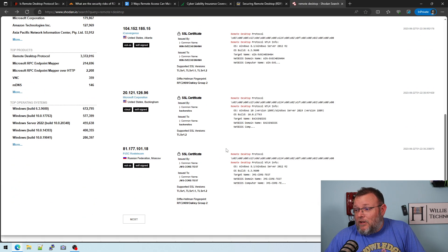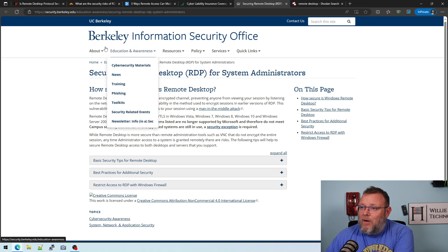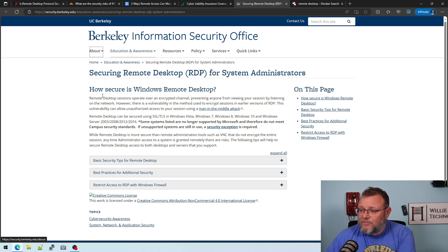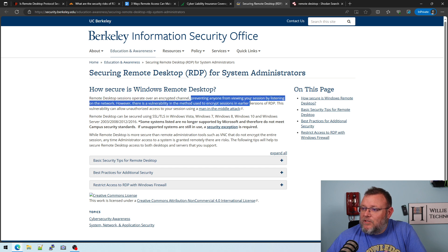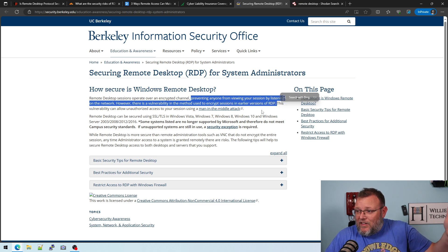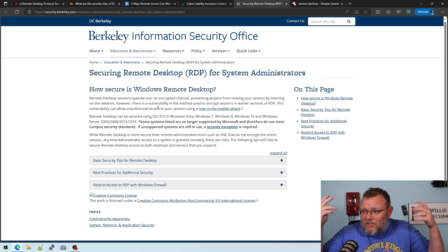I'm not going to click on any of these because it's not really my business, but once you end up on Shodan, you're in trouble — because a lot of people use Shodan and other services like it to track these kinds of things. So if these are just the ones we know about, the ones we don't know about that the hackers probably know about but aren't telling everybody, there are probably more of them. Here's one from Berkeley — the college — and they talk about how secure Windows Remote Desktop is.